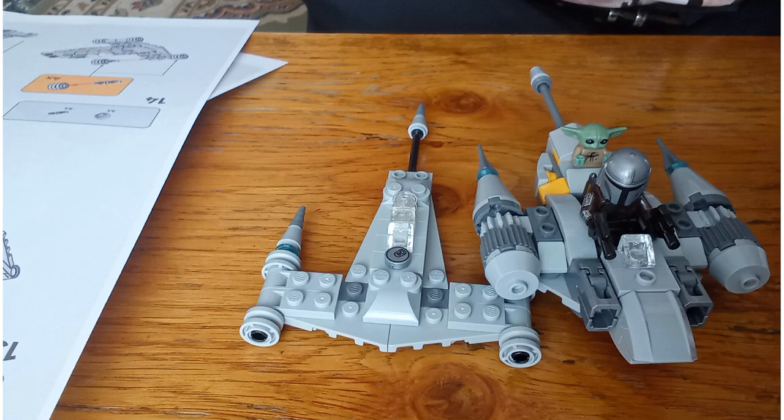I also found, still in its bag, this mini version of Mando's N1 Starfighter, which I put together this morning and then photographed next to the Microfighter version.